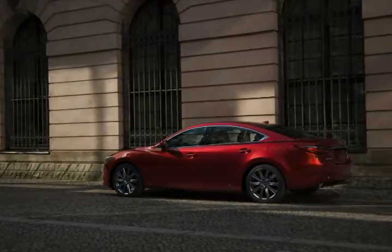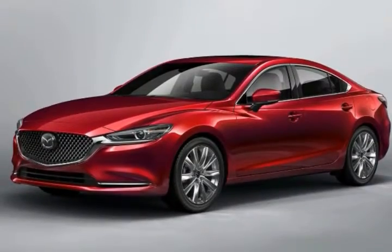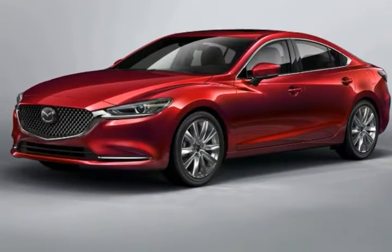Toyota has Lexus. Nissan has Infiniti. Honda has Acura. But for Mazda, this is as high-end as it gets.